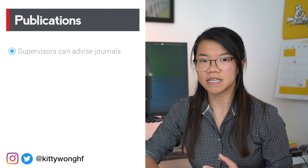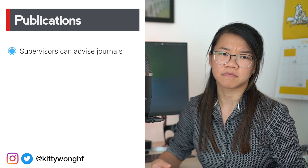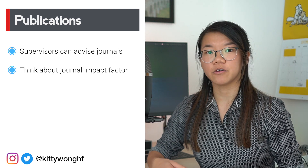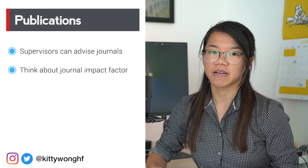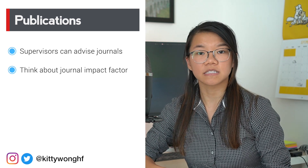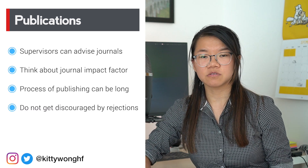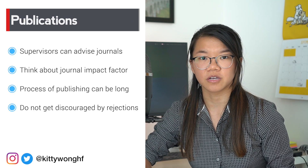In terms of publications, your supervisor should really be the one to advise you on where to submit your paper. When selecting a journal, you'll hear people discussing something called an impact factor, which basically refers to how often the journal's articles are read or cited — the higher the impact factor, the more prestigious the journal. However, a low impact factor journal publication will score just the same as a high impact factor publication on paper. The process of publishing can take quite a long time, so don't assume the work will get published in a certain timeframe. In the event your paper gets rejected, look at the comments, make some changes, and submit it to another journal.